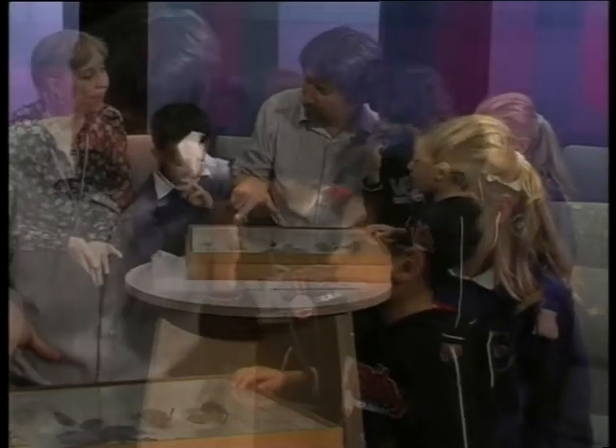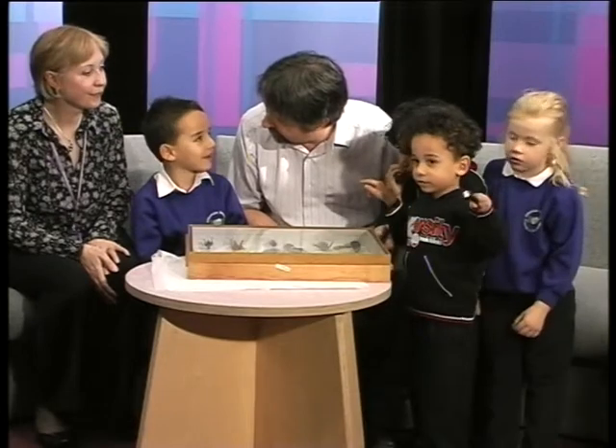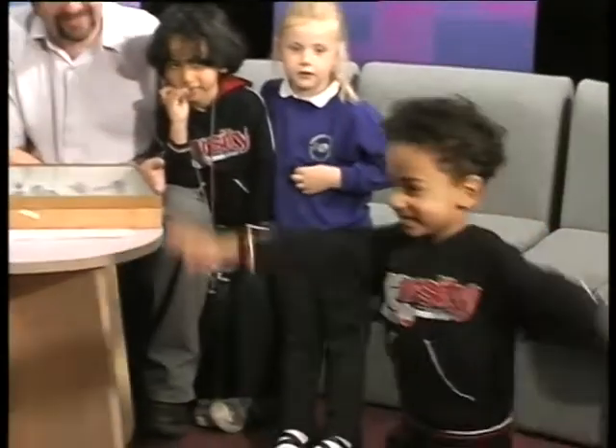This one here? What's this one? A grasshopper. What do grasshoppers do? When it's turning a butterfly. Let's listen to the butterfly food. Let it go away.